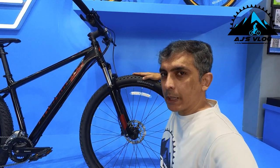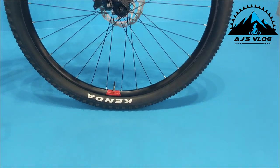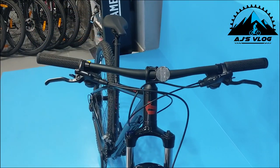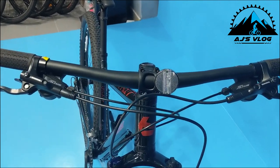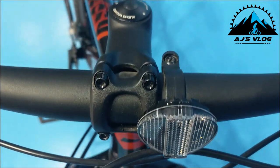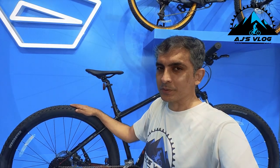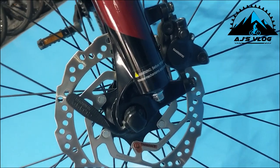The 29-inch tires are mounted on double wall alloy rims. The 680mm handlebar is mounted on a 90mm stem. Brakes and gear shifters are on separate units. Braking is provided by dual disc brakes from Shimano. This bike weighs in at about 15 kg with a price of ₹52,000. This is the Revox 4.